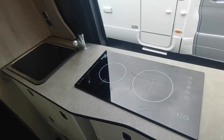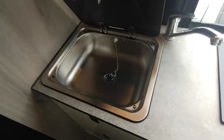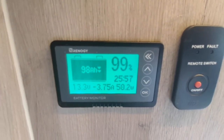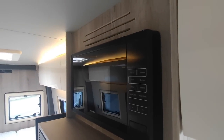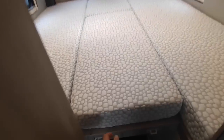In the kitchen, you've got the induction hob that runs off your leisure batteries via the inverter, a sink that's big enough, a couple of main sockets which run off your inverter when not on mains, the lithium battery monitoring panel that tells you all your stats, a microwave up there that runs off your batteries as well as off the mains, and a good-size 12-volt fridge freezer.